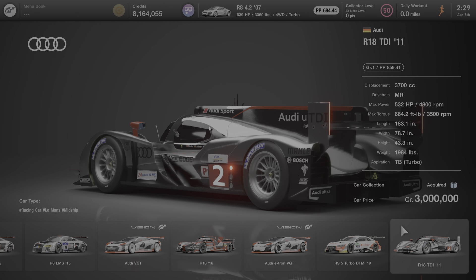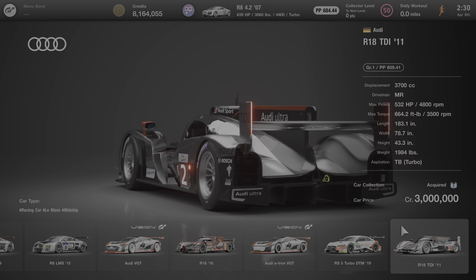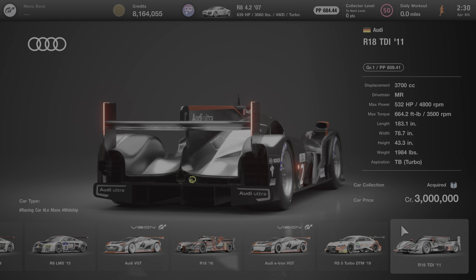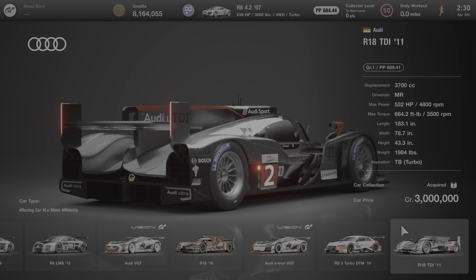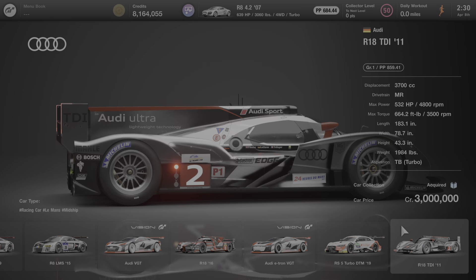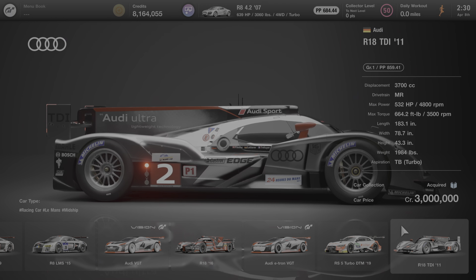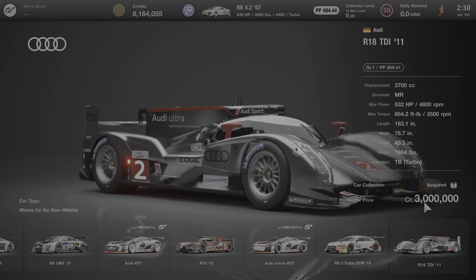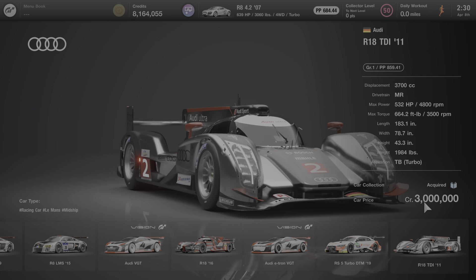Hello everyone, and welcome to another edition of All About the Cars of Gran Turismo 7. In this video, we're going to learn all about the 2011 Audi R18 TDI. This is a GR1 race car, and it costs 3 million credits to purchase it at Brand Central under the Audi dealership.